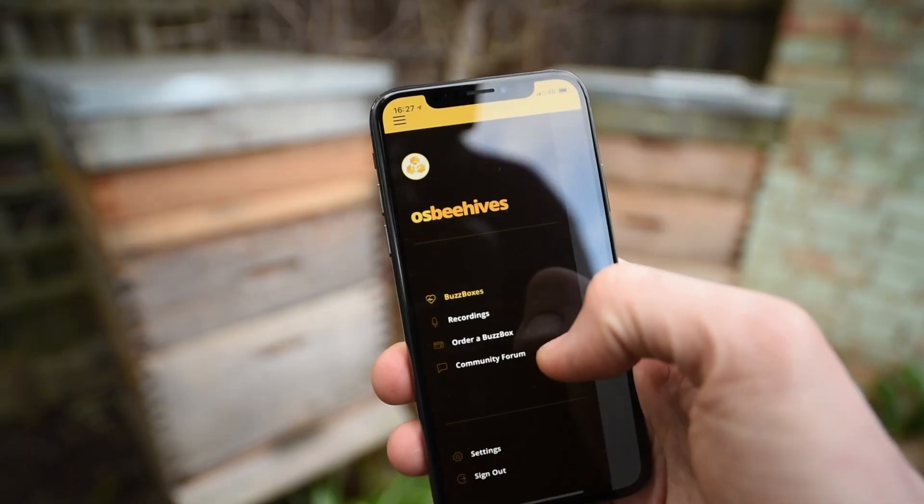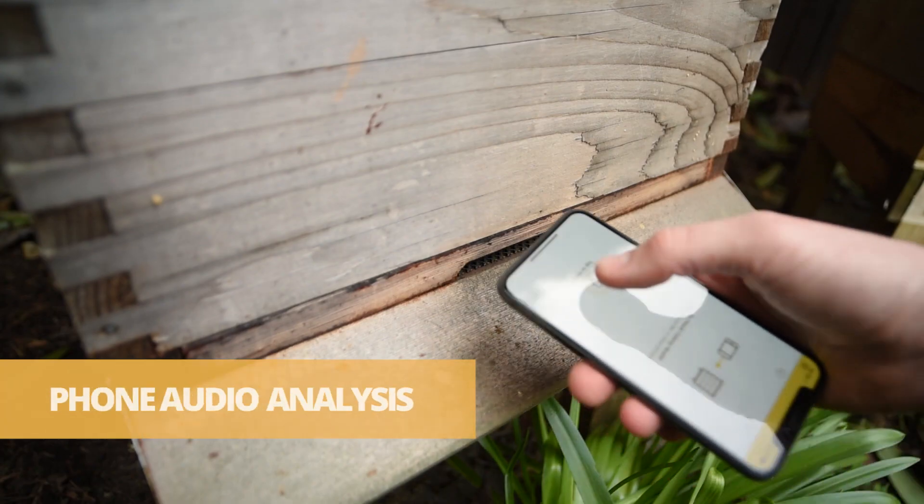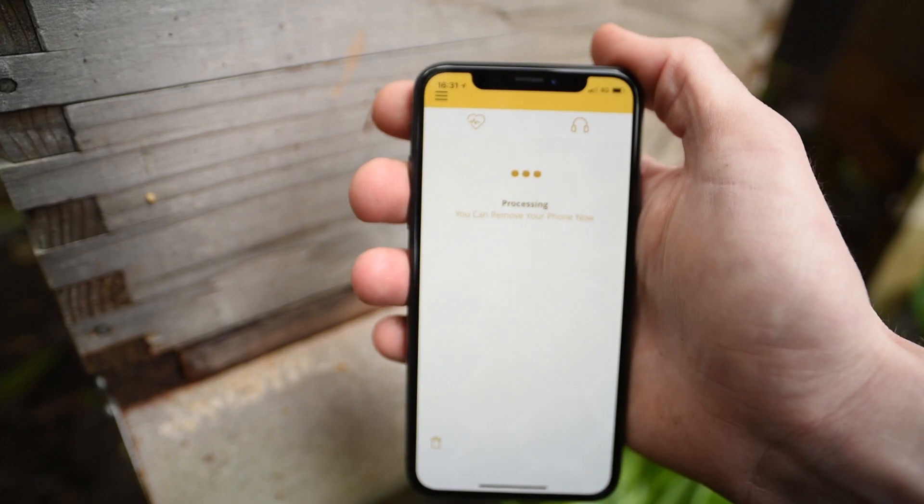Even without a BuzzBox sensor, you can still use our free app to record and analyze your honeybees using your smartphone.